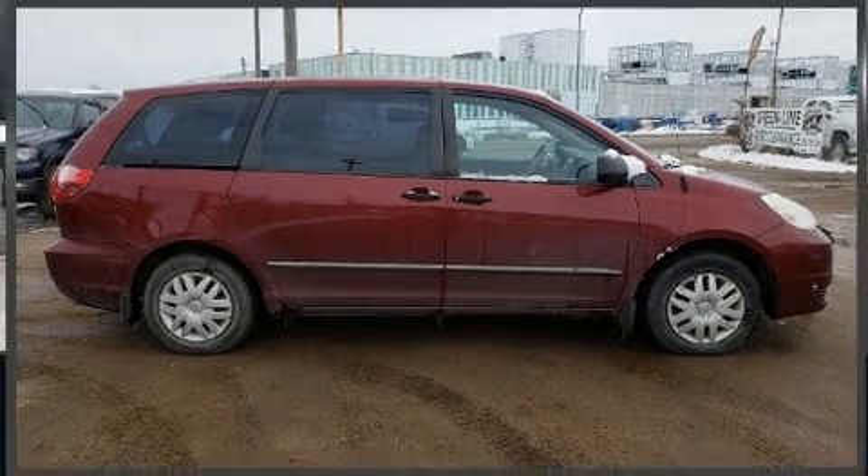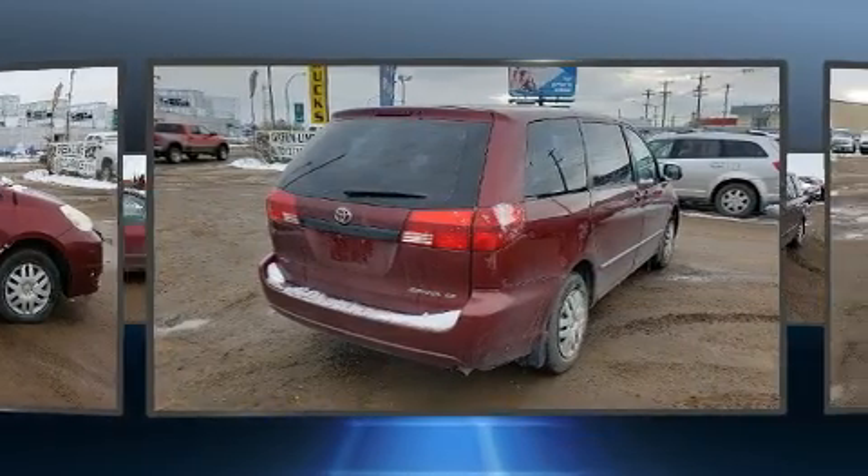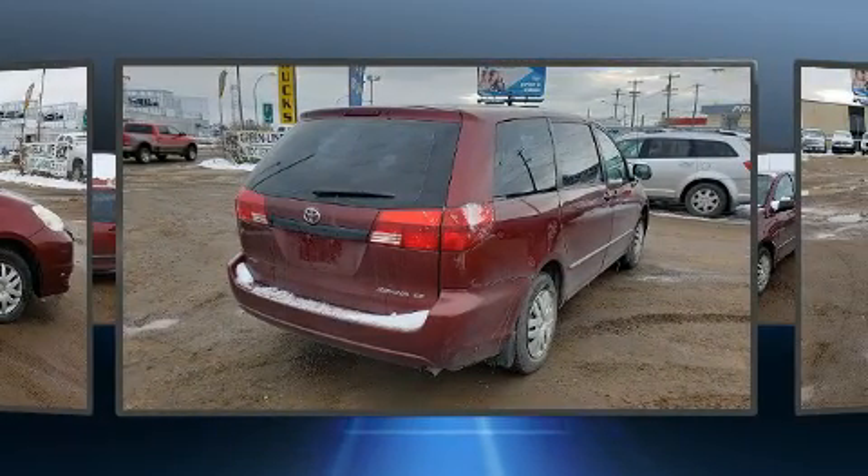The 2004 Toyota Sienna. Under the hood you'll find a six-cylinder engine with more than 230 horsepower, providing a spirited yet composed ride and drive.